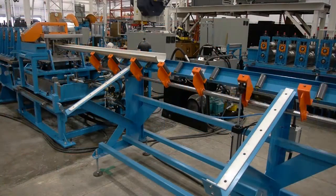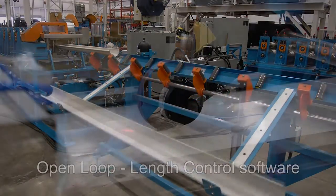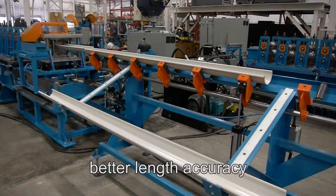Its flying hydraulic cut off press has a high speed hydraulic action suitable for in-line cut to length on the fly continuous operation. The open loop length control software sequences the accelerator and shear to delay with proportional pneumatic valve shear firing, allowing for better length accuracy.